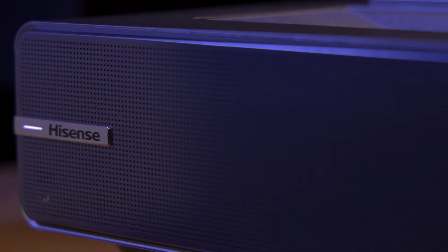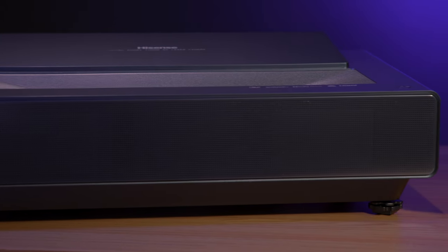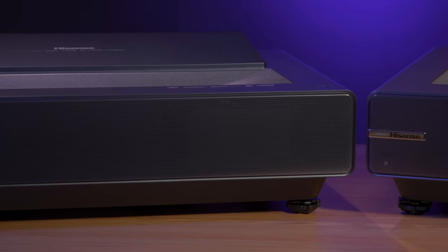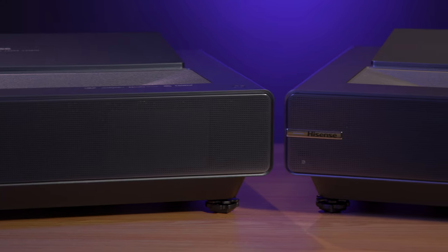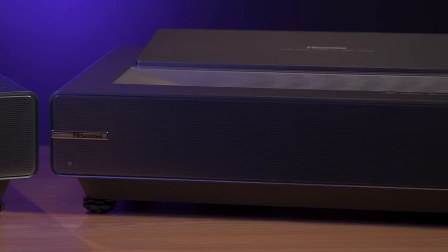One of the really nice things about the design of ultra short throw projectors is that they allow for robust soundbars to be positioned in the rear of the unit, facing you. Both projectors come equipped with a 30-watt soundbar providing Dolby Atmos sound for impressive surround sound reproduction. The output and clarity fills the room, and the eARC function on the first HDMI port allows full, uncompressed audio to pass through to your sound system.